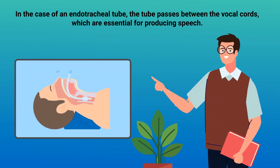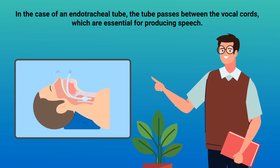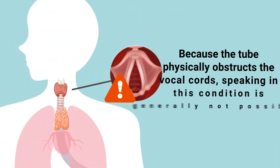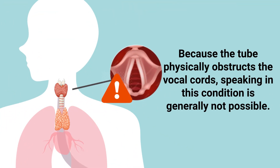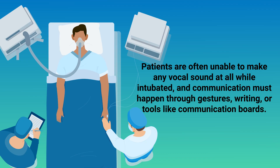In the case of an endotracheal tube, the tube passes between the vocal cords, which are essential for producing speech. Because the tube physically obstructs the vocal cords, speaking in this condition is generally not possible. Patients are often unable to make any vocal sound at all while intubated, and communication must happen through gestures, writing, or tools like communication boards.